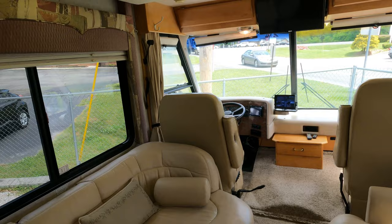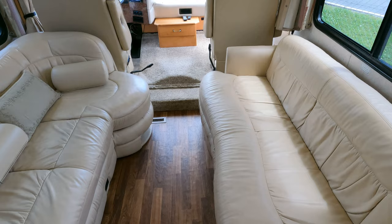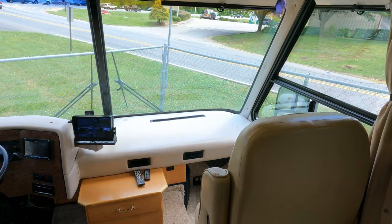I've got the generator running, I've got the roof air on — it's nice and cold. This unit has — most of them come with two chairs across from a sleeper sofa — this one has the optional chaise lounge directly across from the sleeper sofa. Let's look up here.